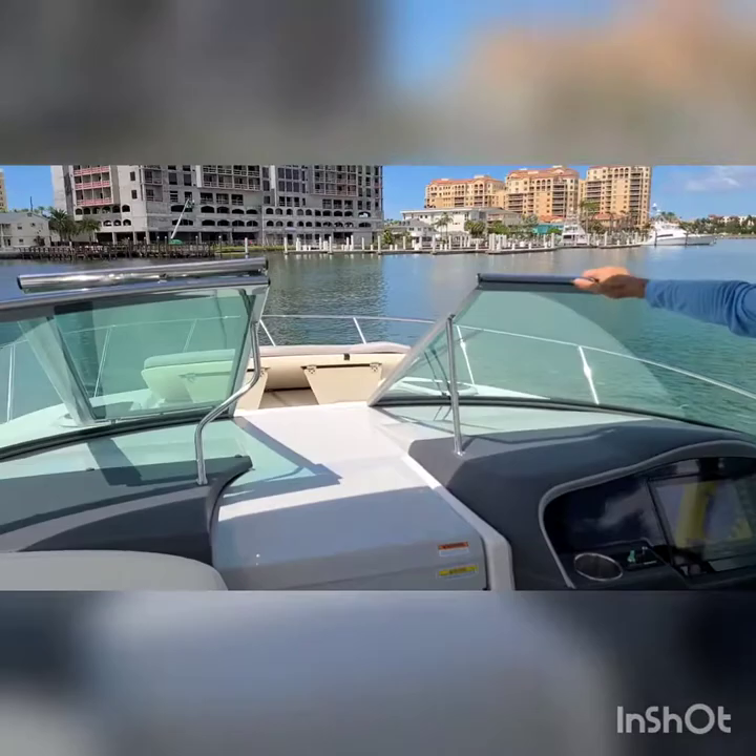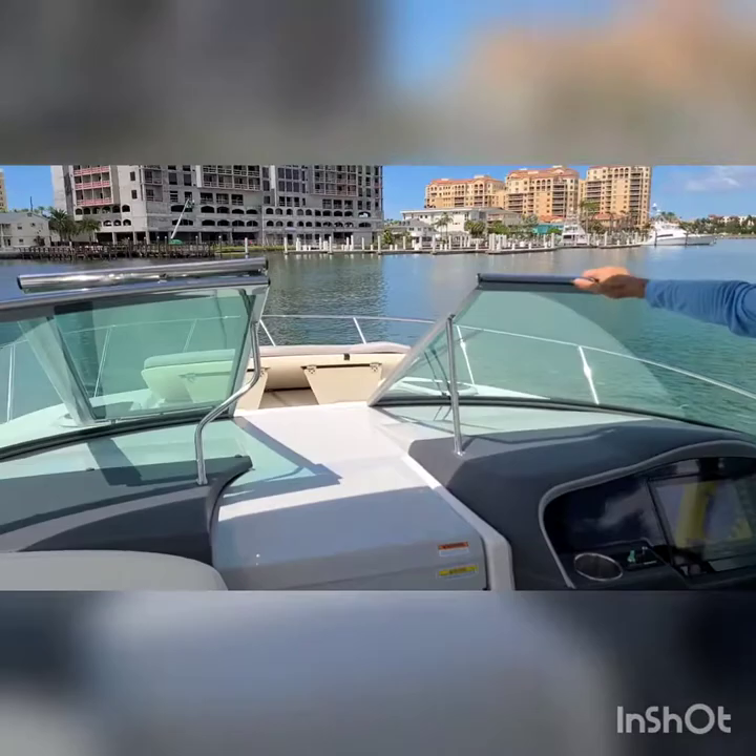On the bow we have a nice sun pad — again, that's retractable. We have the remote searchlight and the anchor windlass built into the bow.